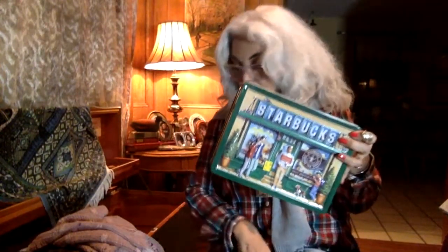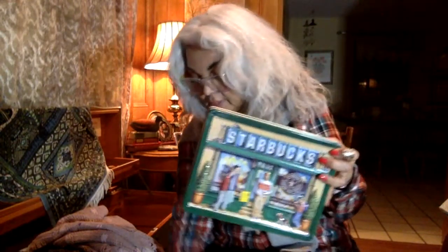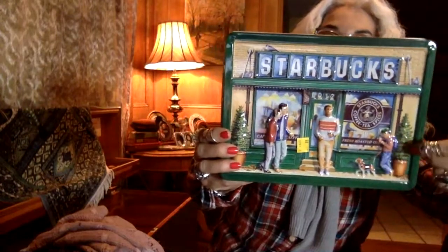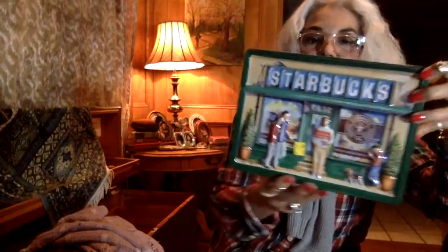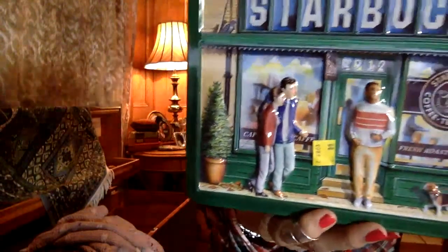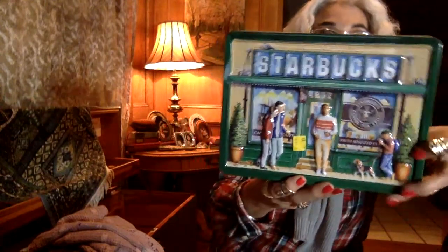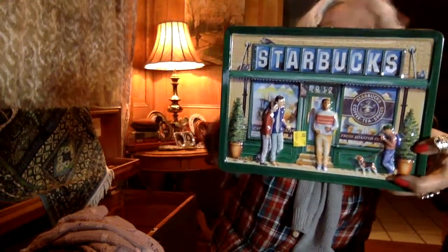I also got this little Starbucks tin — isn't that the cutest thing? I think it was an anniversary edition of some kind of cookies. It's a tin depicting the very first Starbucks store, and it was only 99 cents. I thought I would use it to display my Starbucks collection — maybe with the 'You Are Here' mugs. The little man walking out with his cup of Starbucks, people walking their dogs — this was the original store in Seattle.